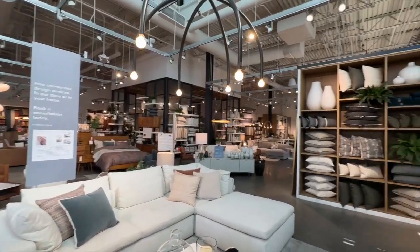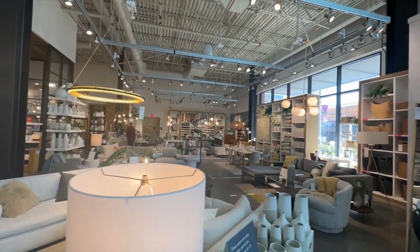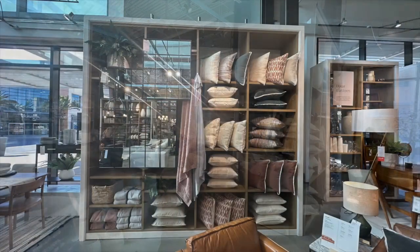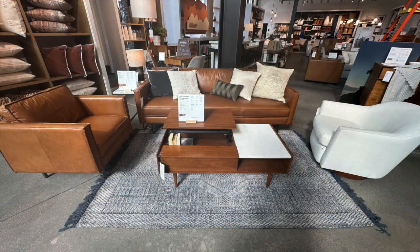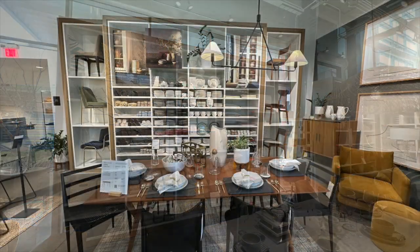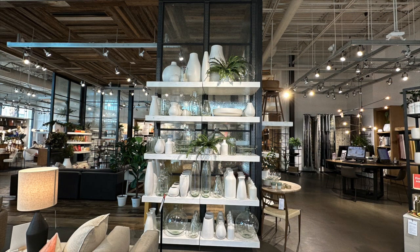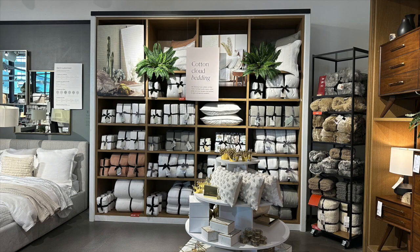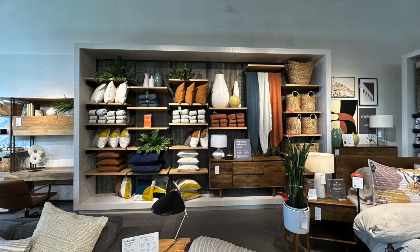They offer modern furniture and home decor featuring inspiring designs and colors. West Elm opened in 2002 as a branch of Williams-Sonoma and it emphasizes affordable modern design. They have stores all across the United States and are growing internationally. This retailer delivers a wide range of exclusive fair trade, handcrafted, and organic products, really trying to cover all those bases for people's needs and wants.